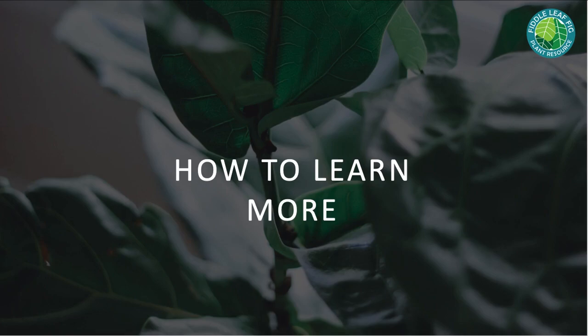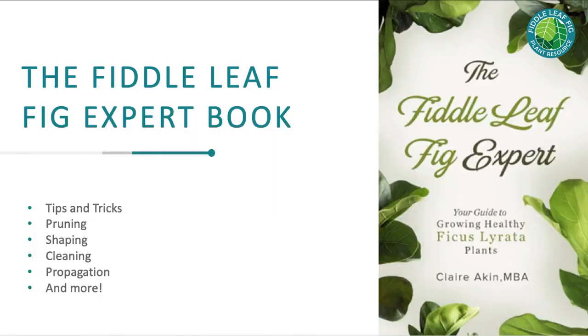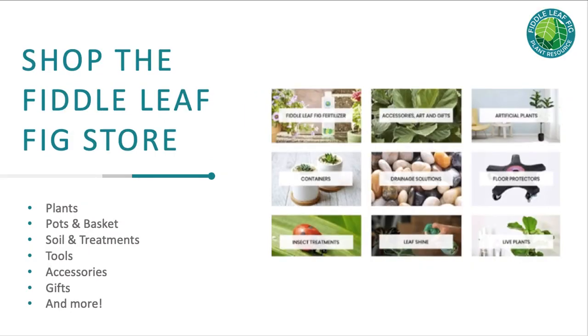If you want to learn more, the best way is to join our Facebook group — we have over 15,000 people in there, many of whom are incredible experts who can look at your pictures and give advice. You can also buy the Fiddle Leaf Fig Expert book, which has a lot of tips and tricks on pruning, propagation, cleaning, and more. Shop our store — we have products designed to help improve the health of your plant, including root rot treatment, better-draining soil, and a moisture meter. If you have a problem we haven't addressed, let us know and we can see about creating a product to solve it.